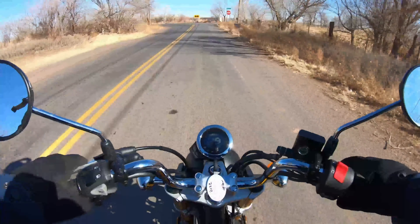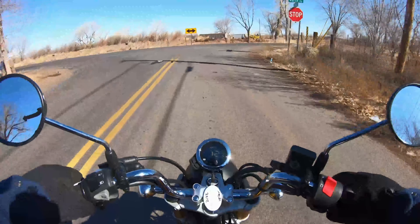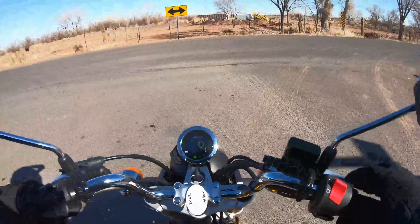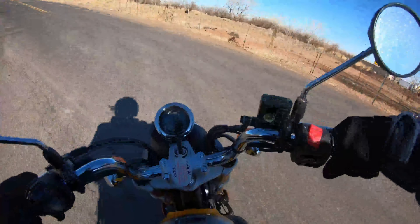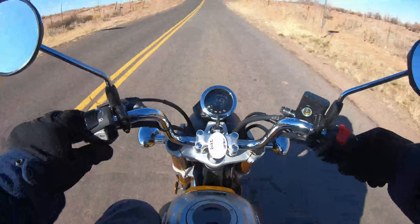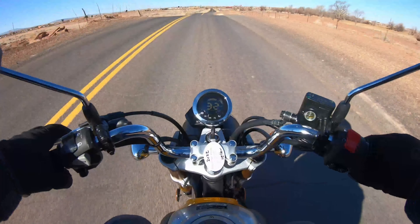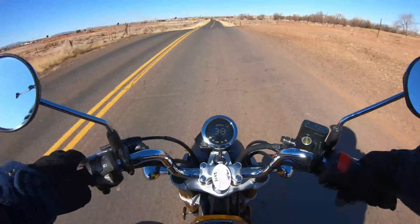So the front brake works really good. Another thing about these new 2022 models is the ABS — the anti-lock brake system — comes standard on these. There's 1st, there's 2nd coming up here, and there's 3rd. Here's 4th gear and 5th gear.